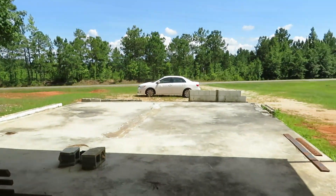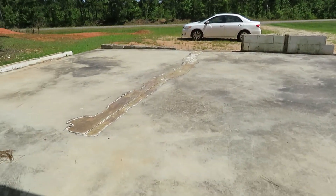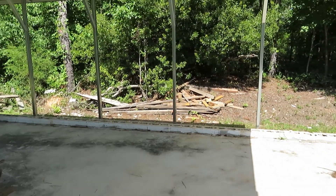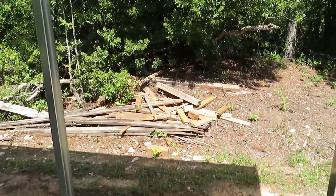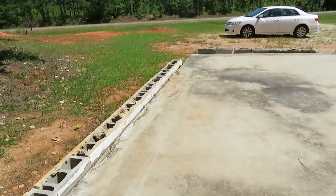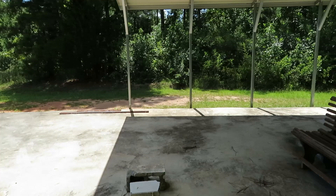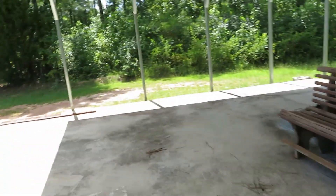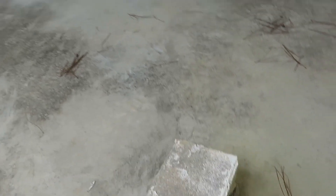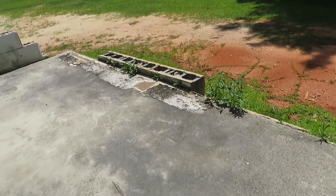We're standing on a foundation that was at one time a building, and I don't know what happened to the building. You can see the flooring that was on top of this concrete foundation. There's wood over there from a building — you got tin over there, you got wood over here. And there's linoleum on top of this foundation, and there's more linoleum over here.